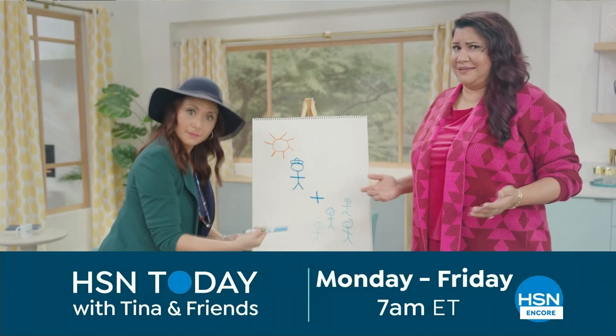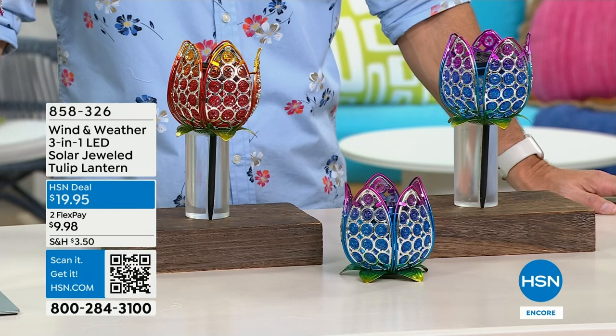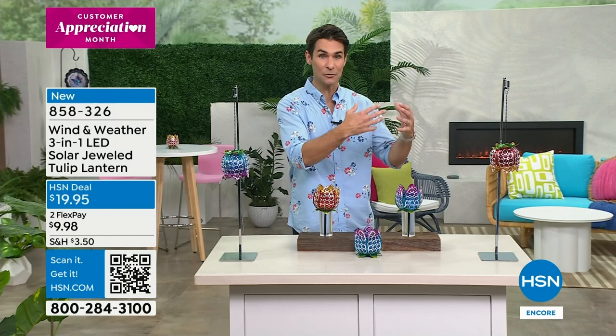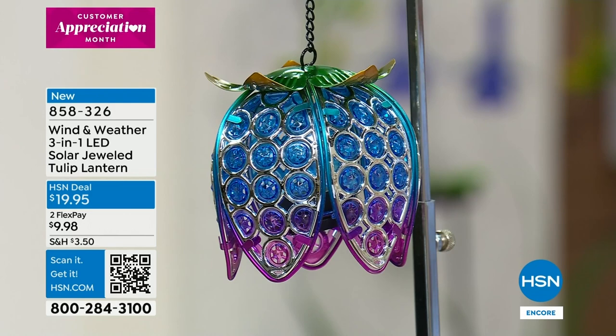Hi, welcome to HSN. My name is Ty Mayberry - thanks for staying up late with us. If you want to connect with me on social media, I'd love to hear from you - Ty Mayberry HSN on Instagram. We are celebrating the five-year anniversary of one of our leading outdoor brands, Wind and Weather. When I think about Wind and Weather, I think of a piece of art you'd find in a boutique art gallery, but also durable - lasting season after season with beautiful color that you can place outdoors and enjoy year after year.